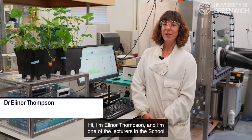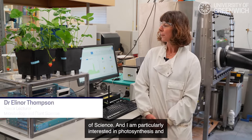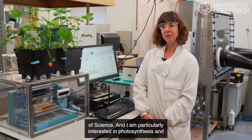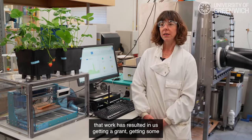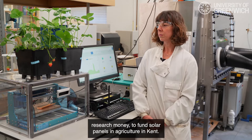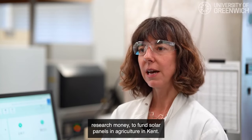I'm Eleanor Thompson and I'm one of the lecturers in the School of Science. I am particularly interested in photosynthesis and that work has resulted in us getting a grant, getting some research money to fund solar panels in agriculture in Kent.